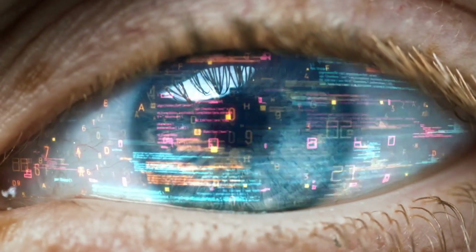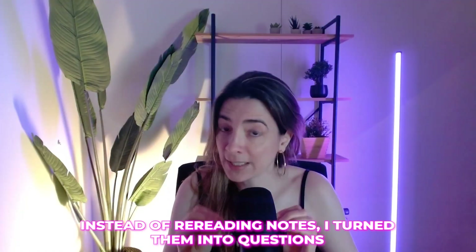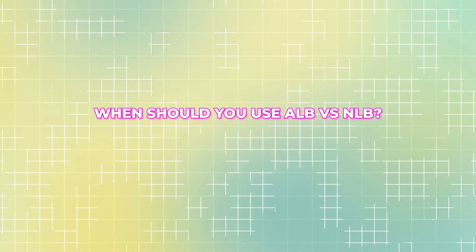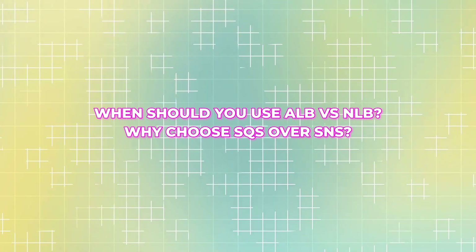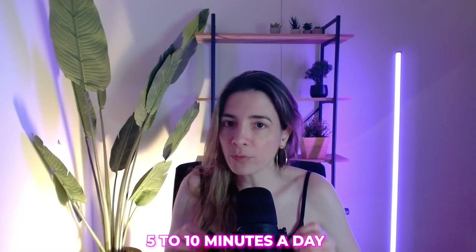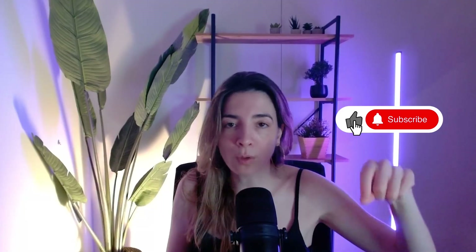A colleague of mine understood the content, did the labs, and still failed the exam. Why? He couldn't recall information under pressure. That's when I started using Active Recall. Instead of rereading notes, I turned them into questions — things like: when should you use ALB versus NLB? Why choose SQS over SNS? I used Anki, a free flashcard app that tests weak areas more often, leaves strong areas alone, and decides what you should study and when. Even 5 to 10 minutes a day makes a big difference. I put the link in the description if you want to download the app.